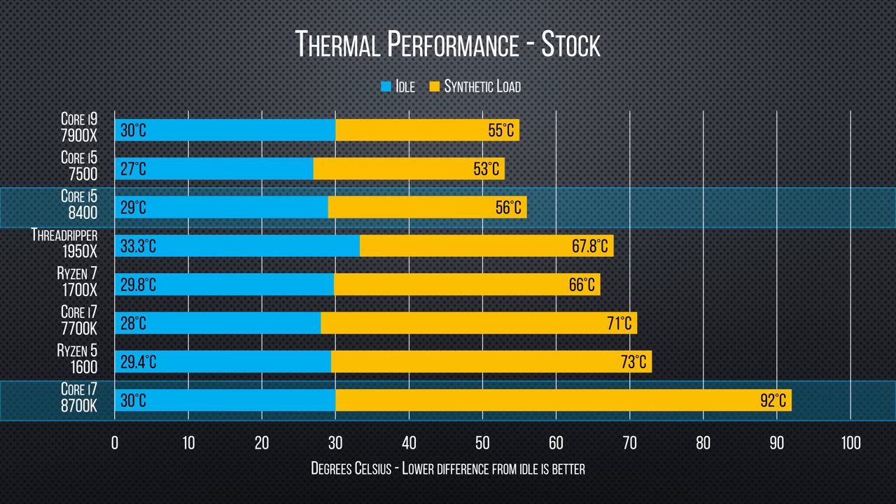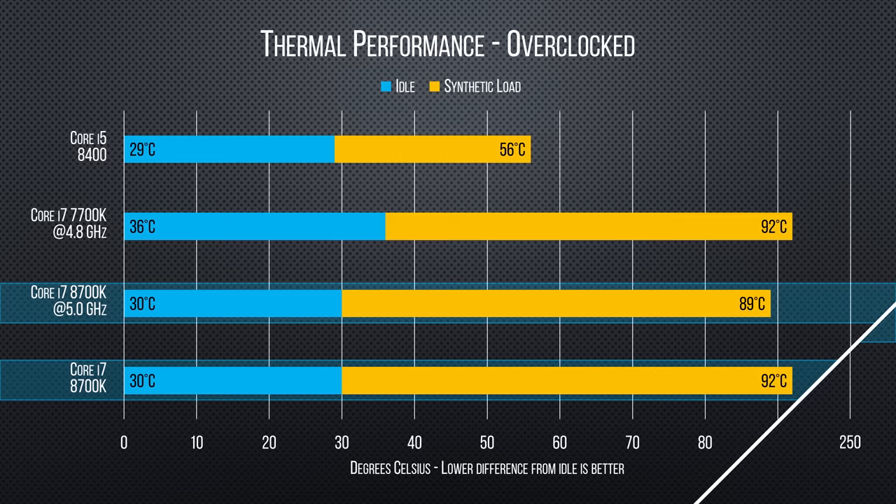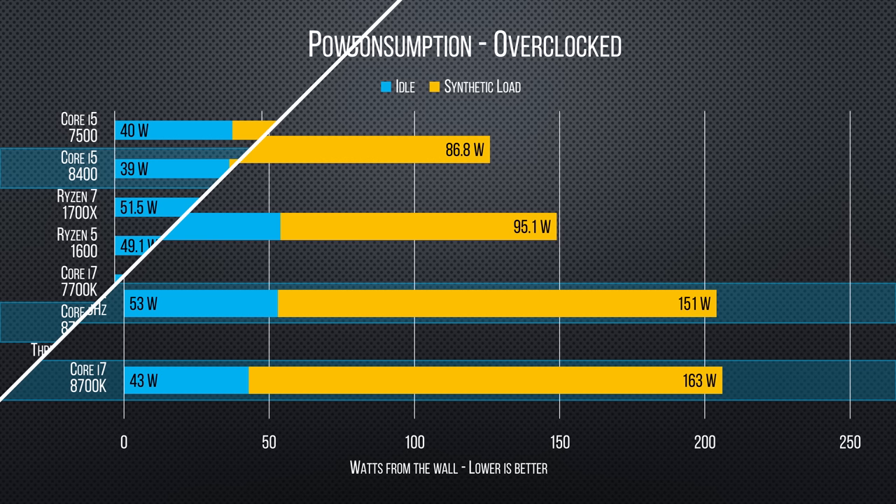Thermals are not that great for the 8700K, although this seems to be at least partially a firmware bug, since when overclocked we actually got lower readings. Power consumption is higher than the last gen, but nothing like the HEDT and workstation chips that we've been reviewing recently.